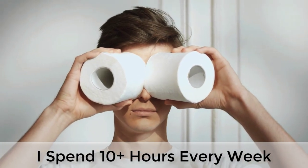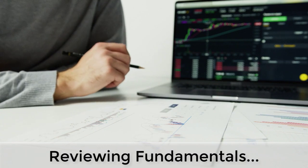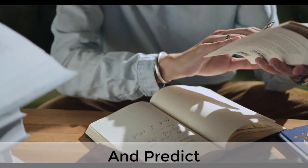I can easily spend 10 or more hours every week reviewing stocks, researching the companies, their fundamentals, their financials, and the stock charts — trying to understand, analyze, and predict whether or not the stocks would make a good option trade.